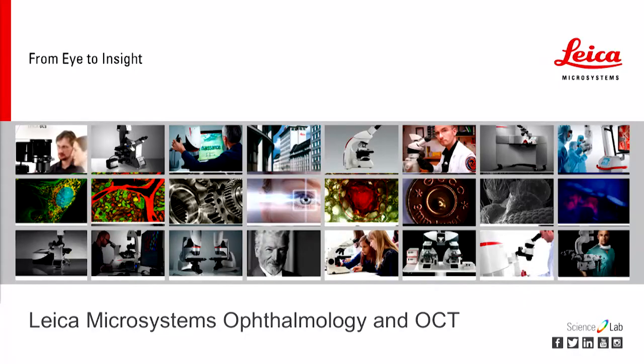Thank you very much for inviting Leica here to the podium today. I'd like to share a pretty brief history of where Leica came from, how the Leica Microsystems started, and where we've evolved into the industry leader of today.